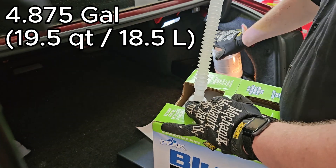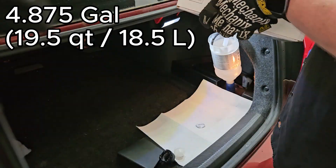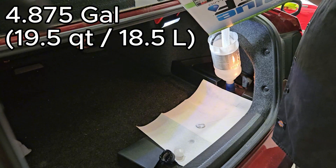If you happen to run low in between changes, you'll get a warning on the dash. Make sure you fill up the tank when you get that warning, as failing to do so may lead to an inducement which could lead to a no-start situation.